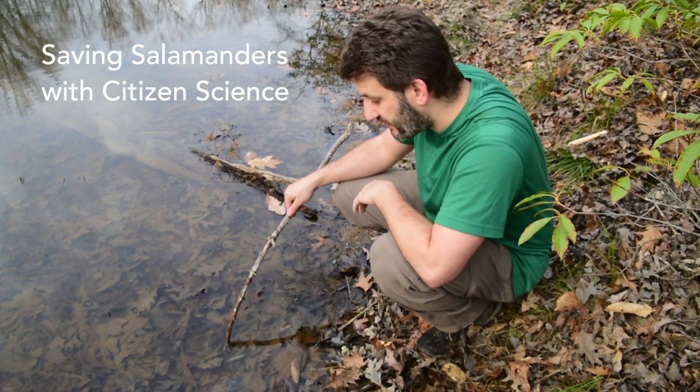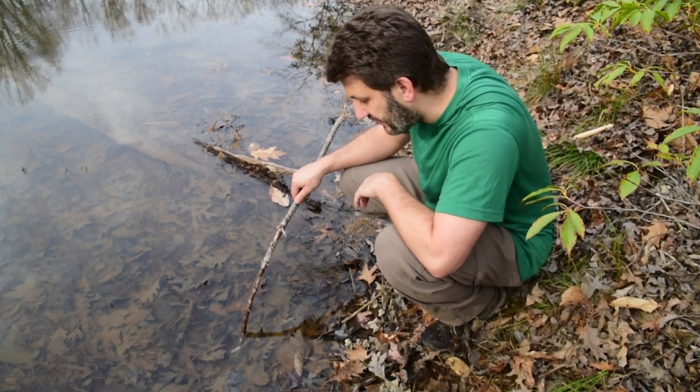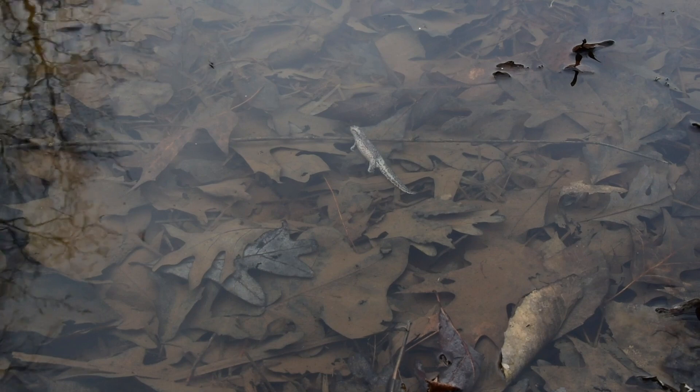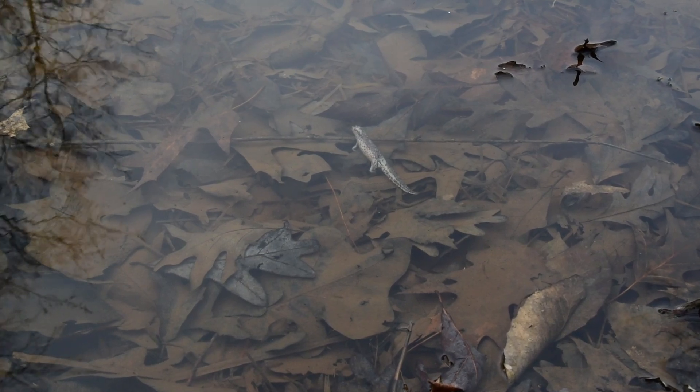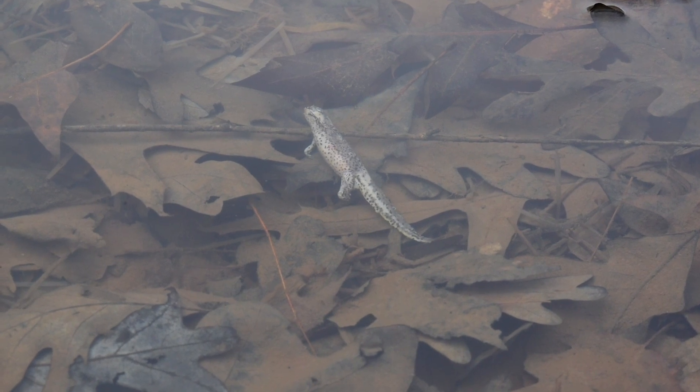I'm quite concerned about something called salamander chytrid fungus, which is why I'm particularly interested any time anyone finds a dead newt or salamander like this. Recording these dead animals is really helping build our base of knowledge for the future, in case things change or anything goes wrong.